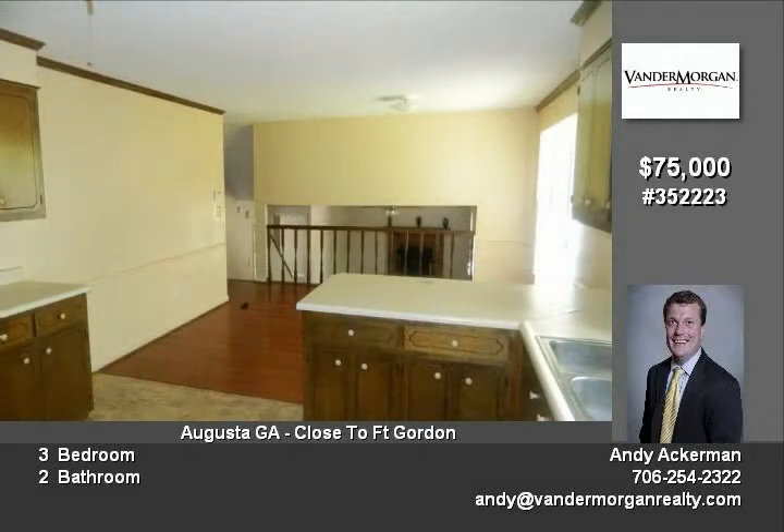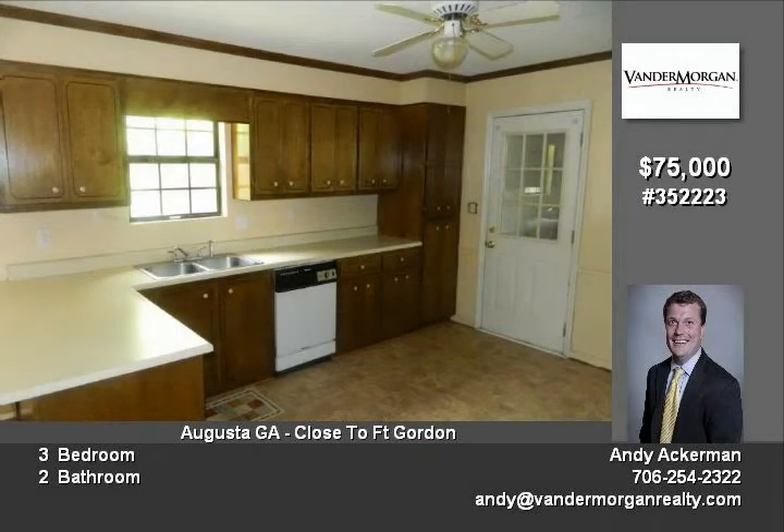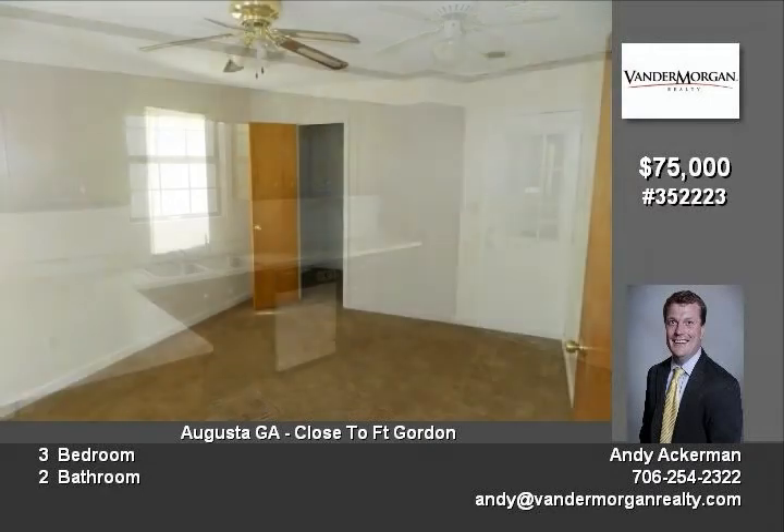This is a low-maintenance home with a brick exterior. It is located on over a third of an acre with a deck in the backyard and privacy fence. There is also a one-car garage and even a separate workshop.